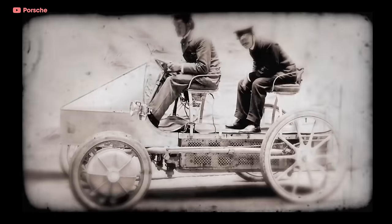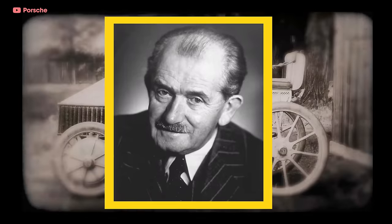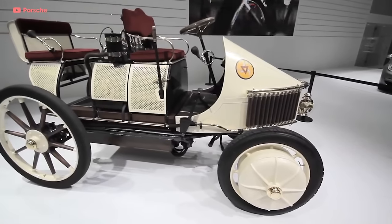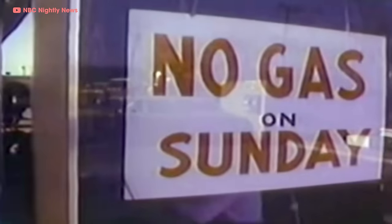Before we dive into Toyota, it's important to point out that hybrid-powered cars have been around for a really long time. In 1899, Ferdinand Porsche built the first commercial gas-electric hybrid, known as the Mixta. It sold pretty well, but when Henry Ford sold the Model T for a fraction of the price, hybrids basically disappeared until the 1970s — specifically, the 1973 oil crisis.